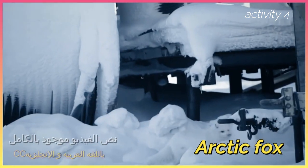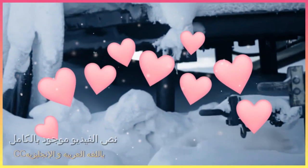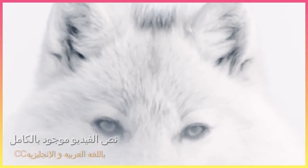This is an Arctic fox. Arctic foxes have beautiful white coats that act as very effective winter camouflage.